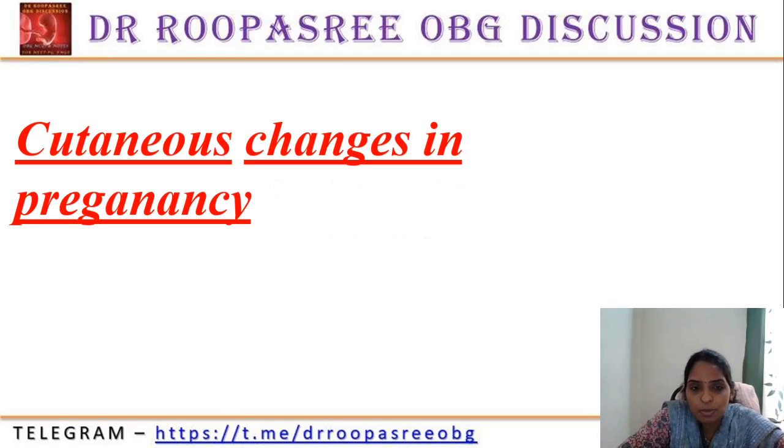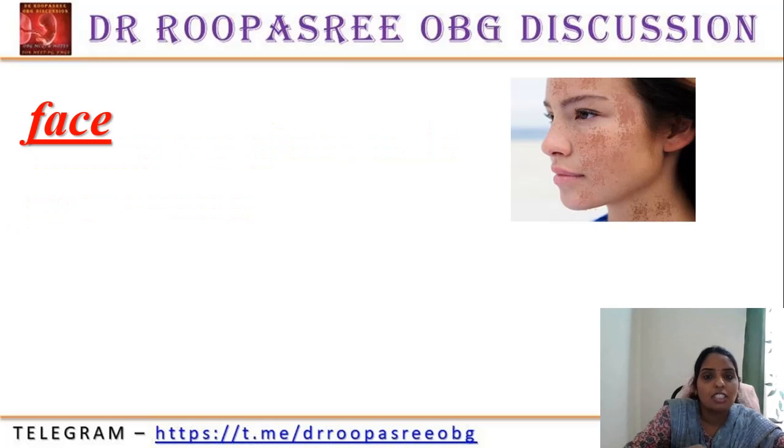Good morning, one and all. My name is Dr. Rukhashree, consultant in obstetrics and gynecology, Hyderabad. Till now, I have covered each and every topic in physiology of pregnancy as a 10-minute video. This is the last important topic of the chapter, so there may be two to three questions which are very important. We will discuss this.